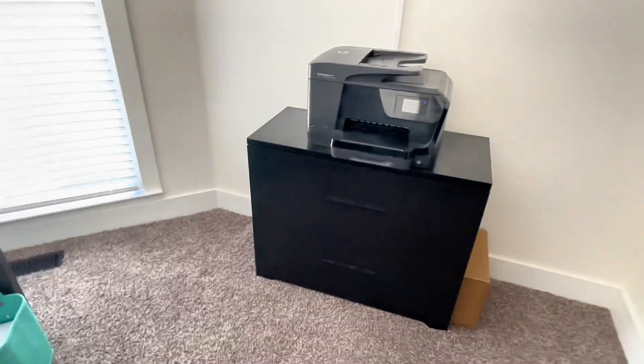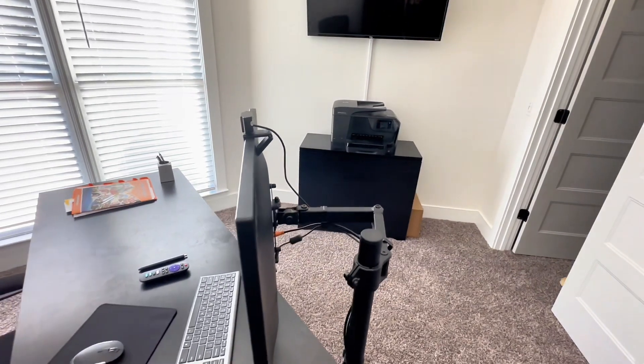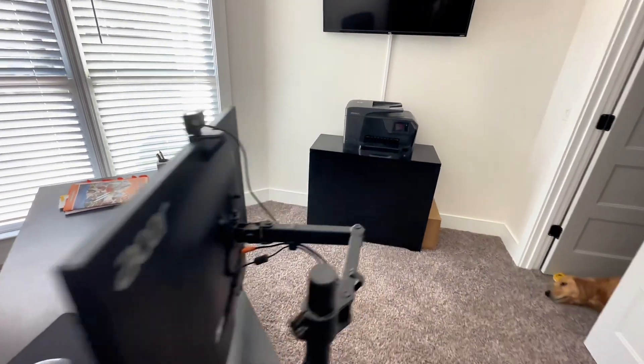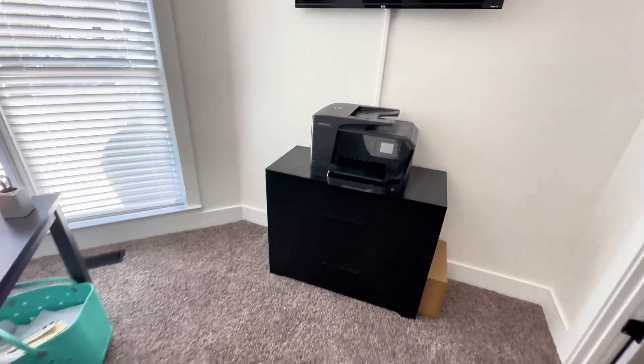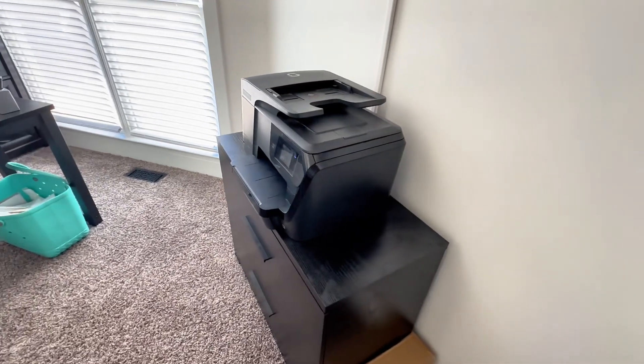The high-quality full extension slides ensure smooth and easy movement of drawers, providing full access to the contents. Heavy-duty design, constructed with stability and reinforced structure in mind, this cabinet is designed to withstand years of use.